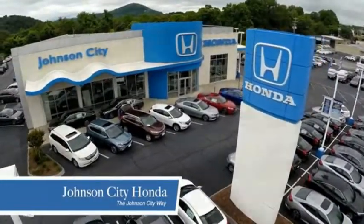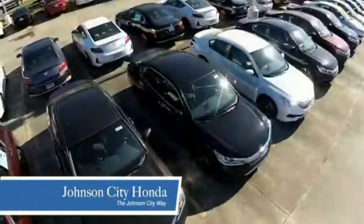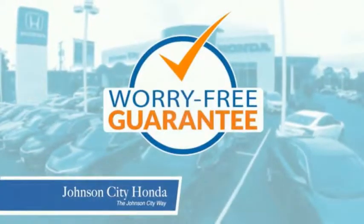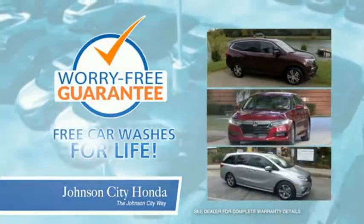At Johnson City Honda, we have a commitment to deliver the service, selection, and savings you're looking for when buying a Honda. Plus, all our vehicles come with our worry-free guarantee at no additional charge, and car wash is for life.